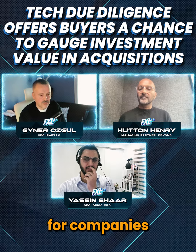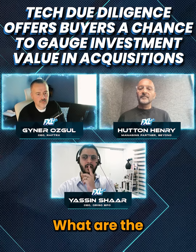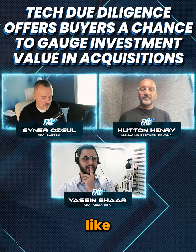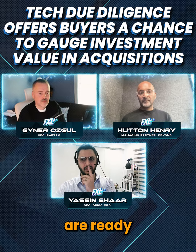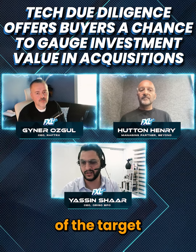So then Hutton, for companies entering the M&A process, such as Geener, what are the best ways to prepare for technology due diligence? How can they ensure that they are ready to open up that black box and evaluate the technology of the target company?